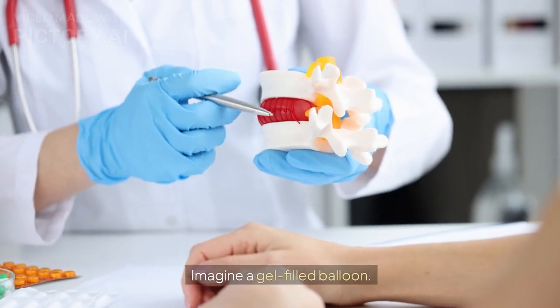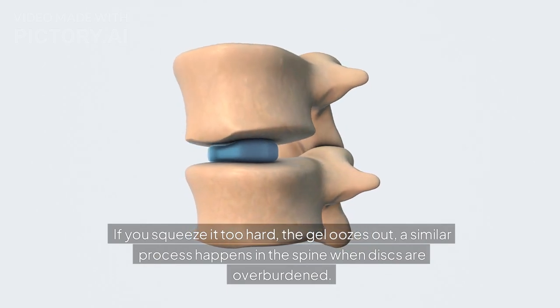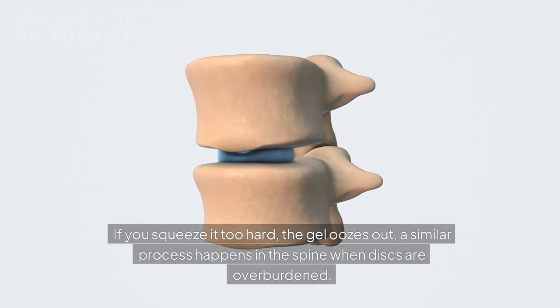Imagine a gel-filled balloon. If you squeeze it too hard, the gel oozes out. A similar process happens in the spine when discs are overburdened.